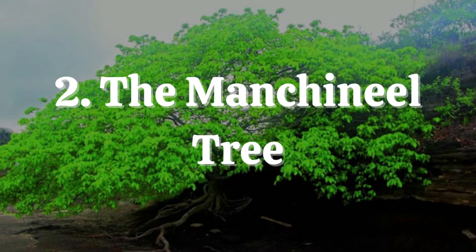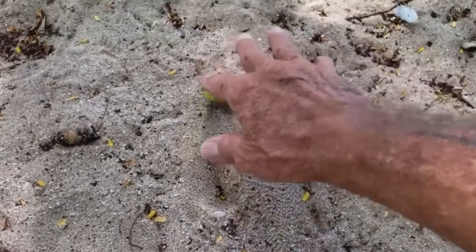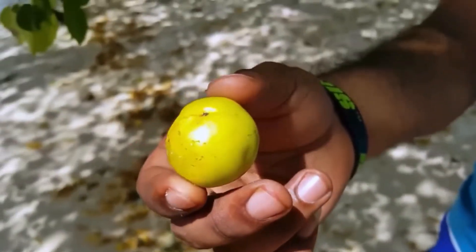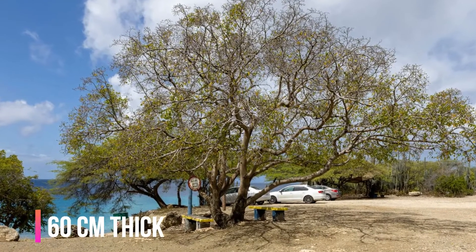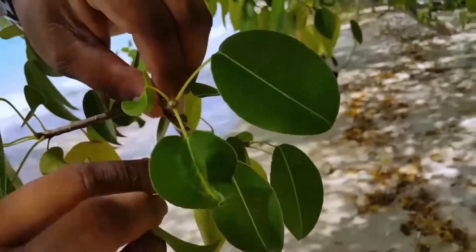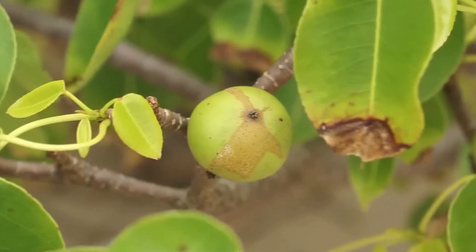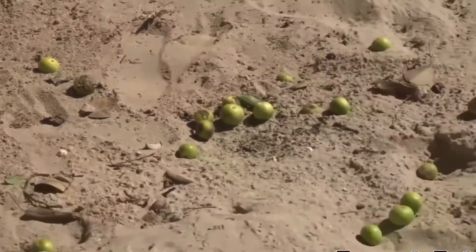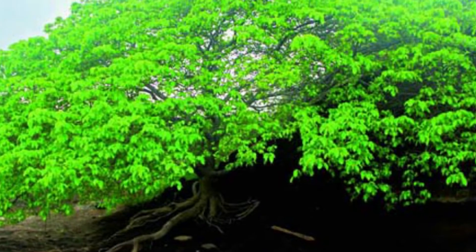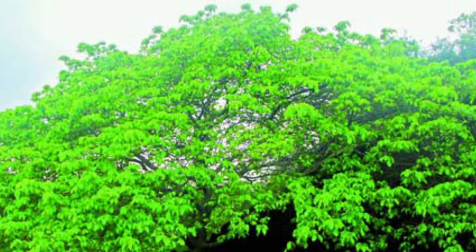Number 2: The Manchineel Tree. Manchineel, sometimes known as Poison Guava, is a tree of the Spurge family, Euphorbiaceae, that is well known for its toxicity. It is mostly found on Florida's sandy beaches and in the Caribbean and Gulf of Mexico. The Manchineel is a lovely round-crowned tree with a trunk that is 60 cm thick and may reach heights of up to 12 meters, with oval, long-stalked, leathery, yellow-green leaves. The plant is dangerous in almost all of its parts. Its apple-like fruits have poisoned shipwrecked sailors, Spanish conquistadors, and modern-day visitors. Eating the fruits can be deadly and commonly results in blisters resembling burns in the mouth and throat. A substance called phorbol in the milky sap causes a strong allergic skin reaction.